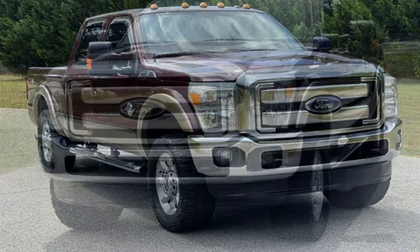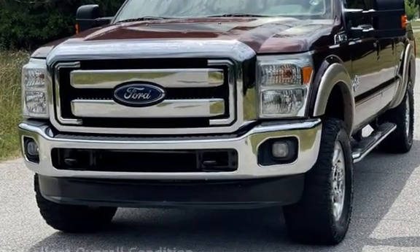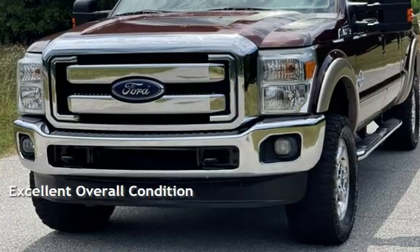This Ford has less than 208,000 miles on the odometer. This vehicle is in excellent overall condition.